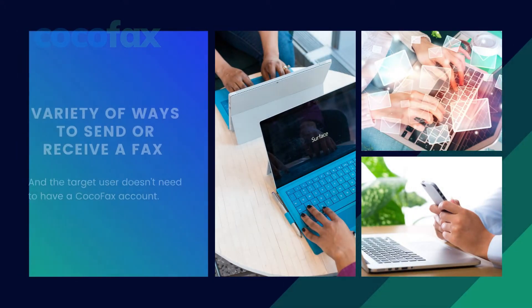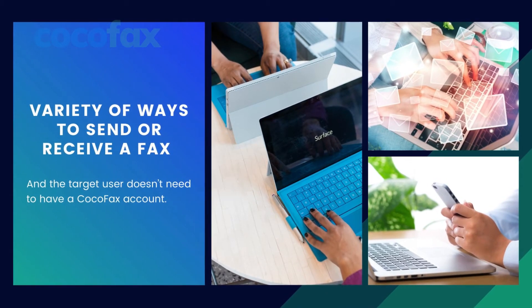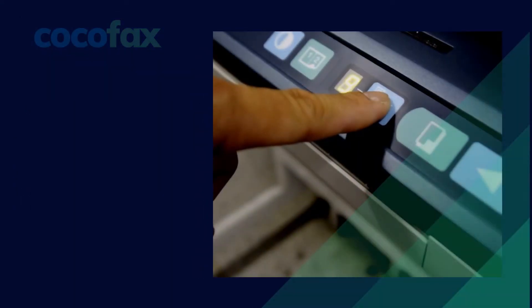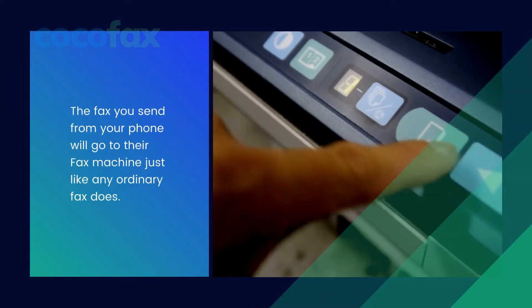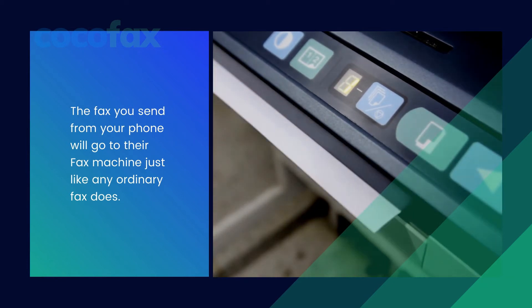Further, in order to provide greater services to the users, CocoFax offers you a variety of ways to send or receive a fax through your smartphone. And the target user doesn't need to have a CocoFax account. The fax you send from your phone will go to their fax machine just like any ordinary fax does.